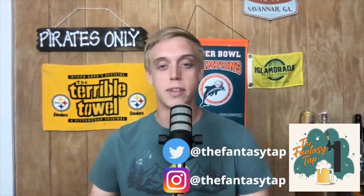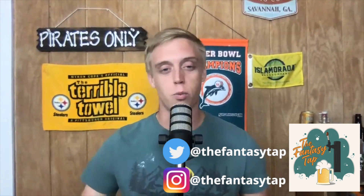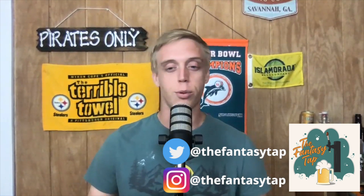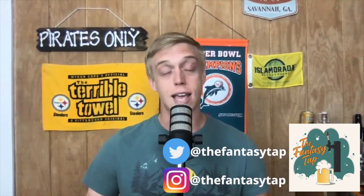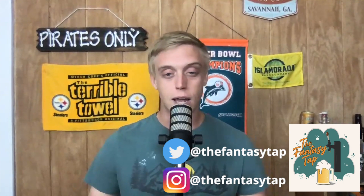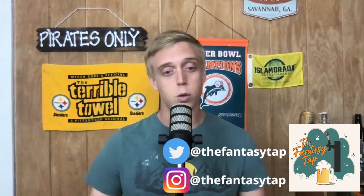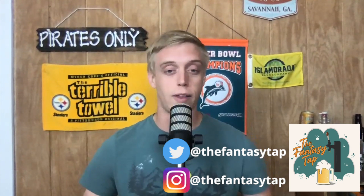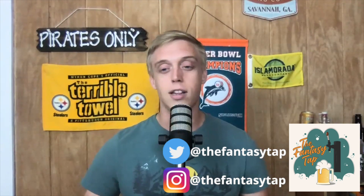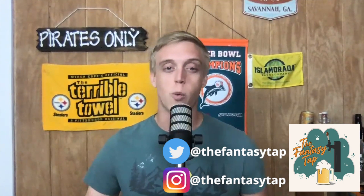What's going on guys, this is John here with the Fantasy Tap. Thank you for joining in for another great episode of our round-by-round breakdown. We're getting through a half-point PPR draft, now into rounds 10 and 11. At this point you should have secure running backs and receivers, and if you checked out the last video, Mike let you know this is when you'll be grabbing your late-round tight ends and quarterbacks.